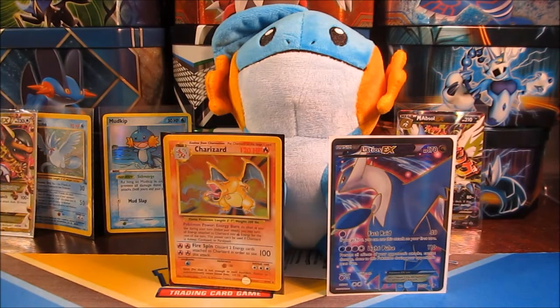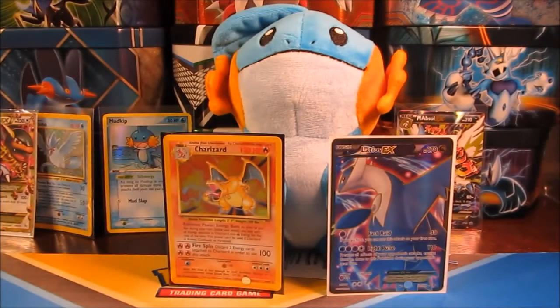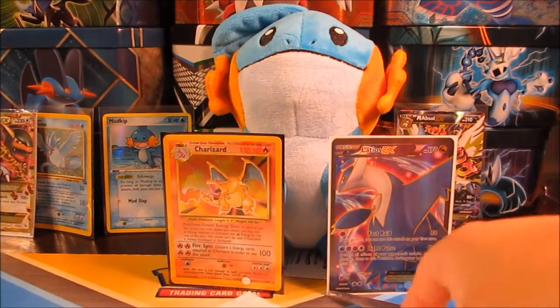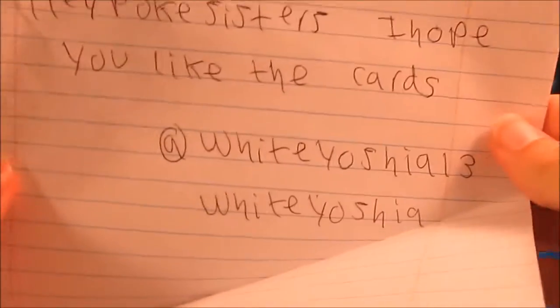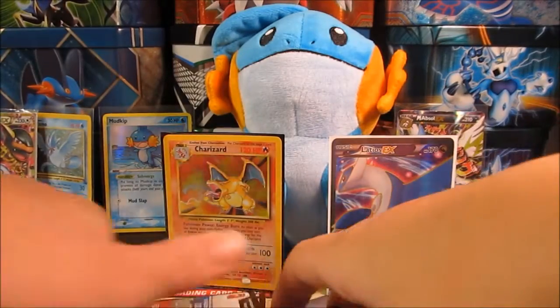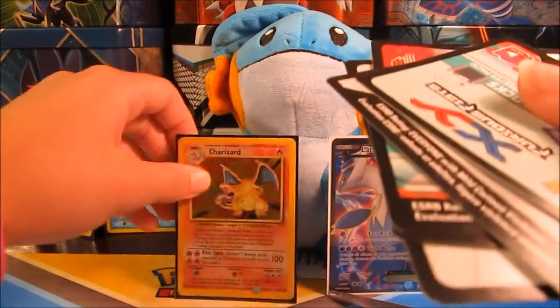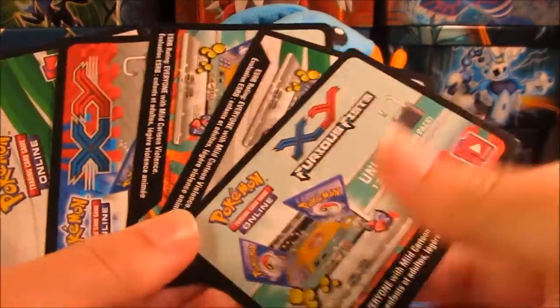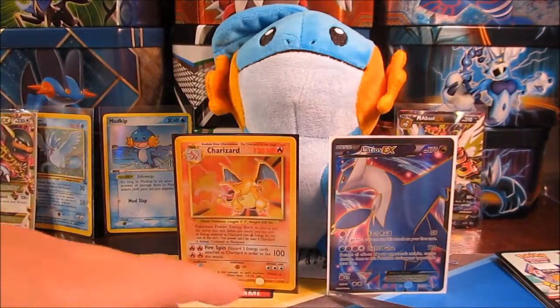On to our last package — this is a free cards by mail from WhiteYoshia, or Drew. Thank you so much for this, you didn't have to do this. Of course guys, go check out his channel, his link will be in the description. It looks like we got a bunch of stuff in here. There's a note — it says, 'Hey Pokey Sisters, I hope you like the cards. At WhiteYoshia on Twitter and WhiteYoshia on YouTube.' Thank you so much. It looks like we have some awesome code cards, which is great because we both play online and intend to do more Let's Plays in the future. You can never have enough code cards.